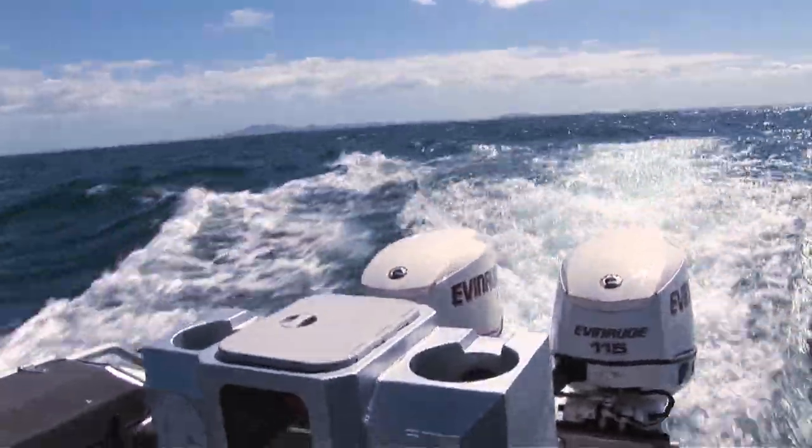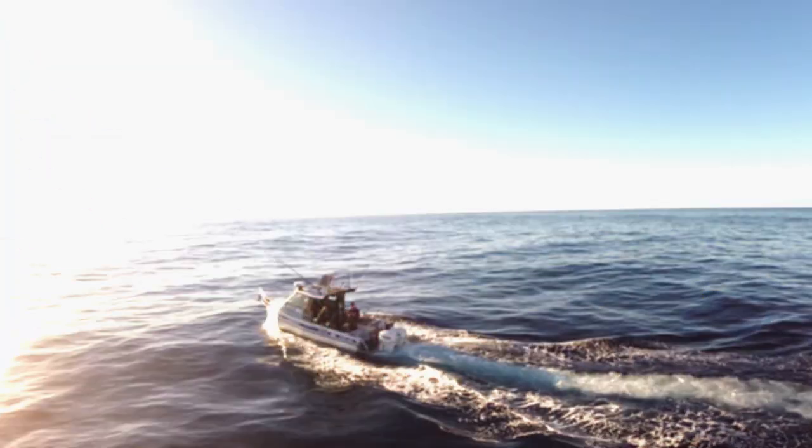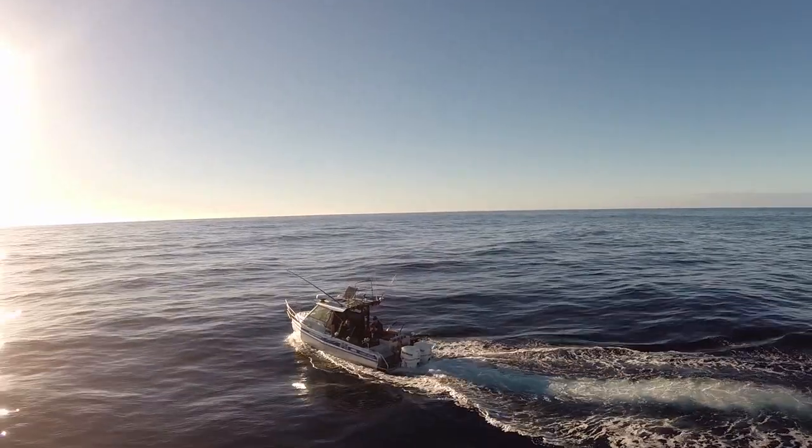Going in on a beautiful day like this is not an option. So we set out some lures and start trolling.